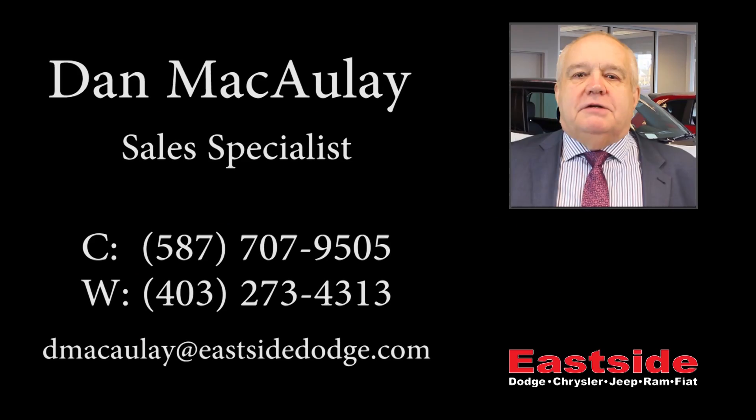Thanks for watching the video. I hope it answered all your questions. If you want further information on the vehicle, please contact me. Thank you.